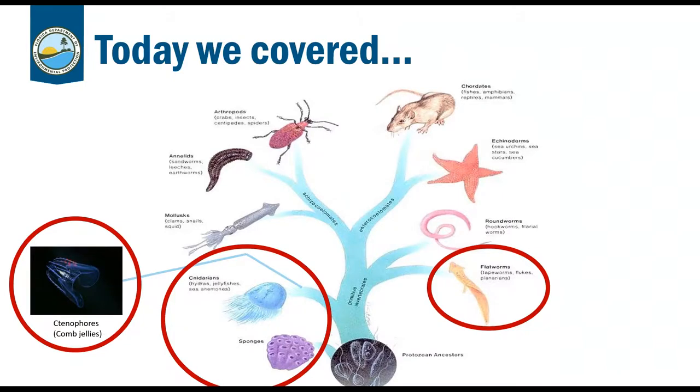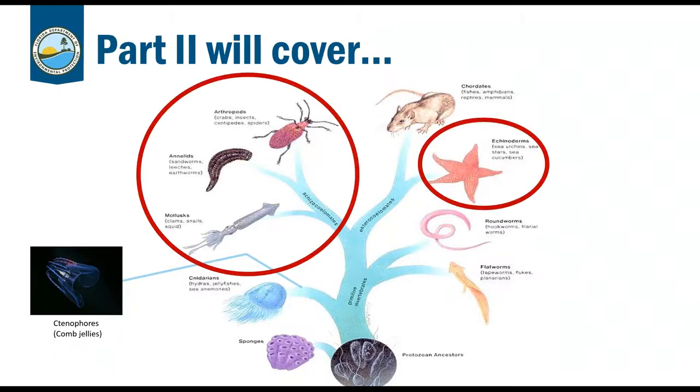Tonight we covered sponges, cnidarians, ctenophores, and flatworms. Even though these are considered the most simplistic groups on the evolutionary tree of life, I hope you can appreciate some of their cool adaptations and how they contribute to the reef. Mauricio will present part two of this presentation on April 12th, covering mollusks, annelids, arthropods, and echinoderms. Make sure you tune in for that.